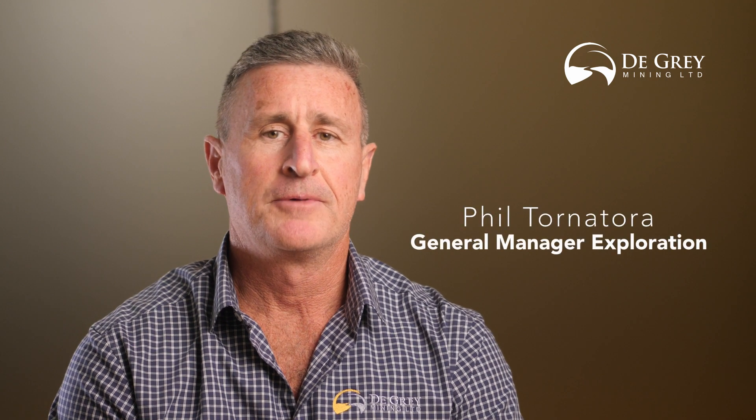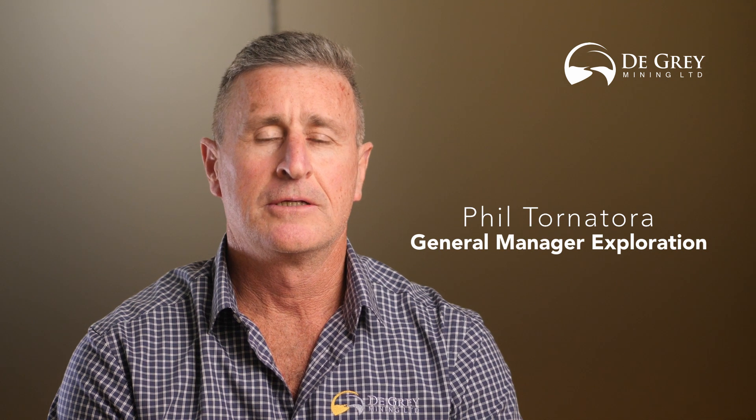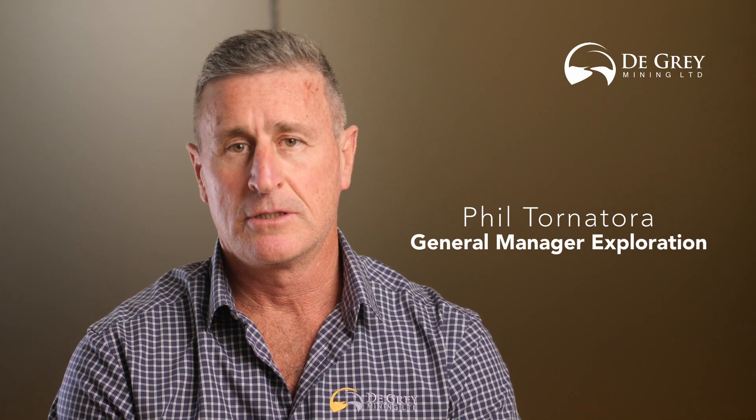Hello and thank you for listening to this update on our regional drilling at the Mallina Gold Project. The results we've released today are from the Charity Well and Jeemas targets, which are located on a structural trend in the west of our Mallina tenement package. Charity Well is north of Taurana and Jeemas 12 kilometres to the west.